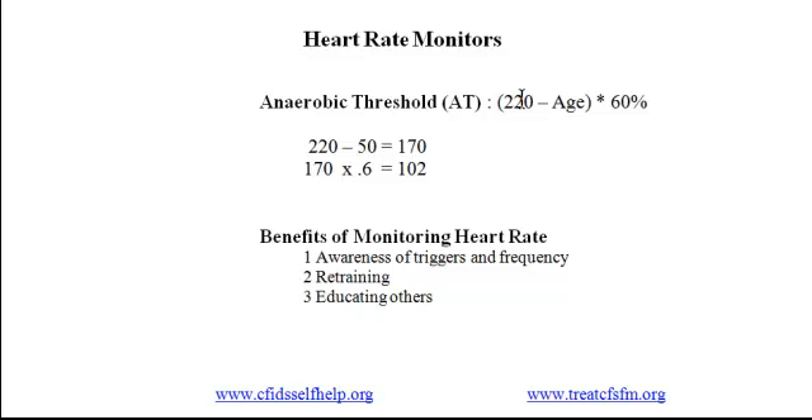Third, the monitor helps educate others about your limits. Several people have told us that using the heart rate monitor helped their families understand the importance of heart rate, and led to family members reminding them to stop when the alarm goes off.